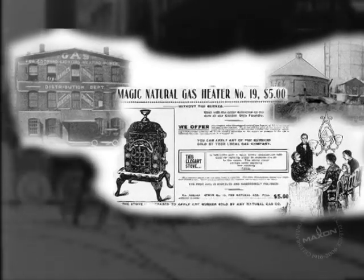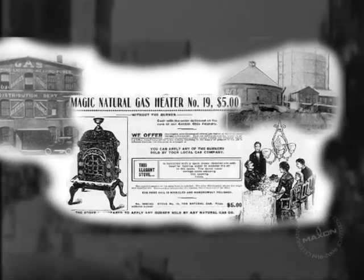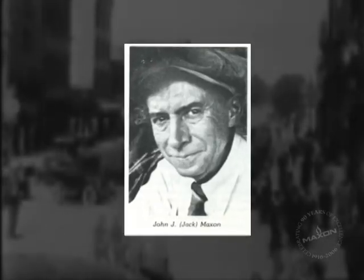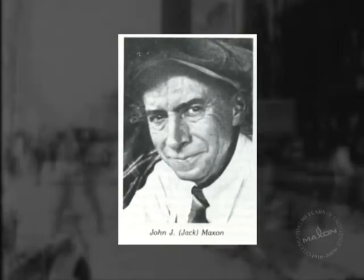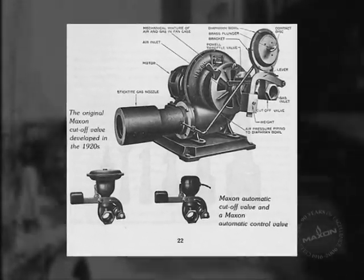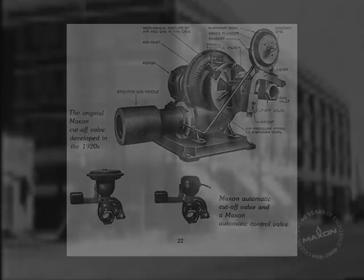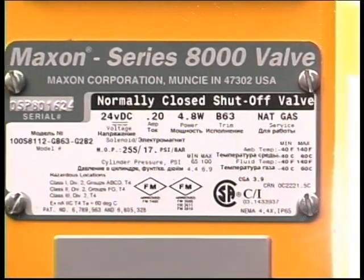As natural gas usage grew, so did the need to address the safe operation of heating systems. Again, the ingenuity of Jack Maxson responded with the innovation of automatic cut-off valves. These valves provided safety fuel shut-off in response to control pressures and electrical signals. Eighty years later, the modern equivalent of these valves have become one of Maxson's key products.